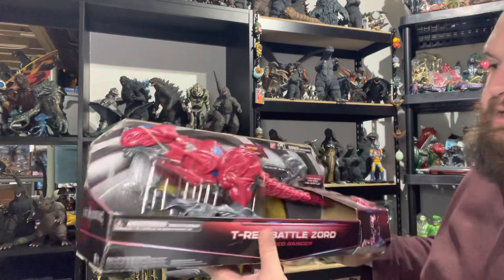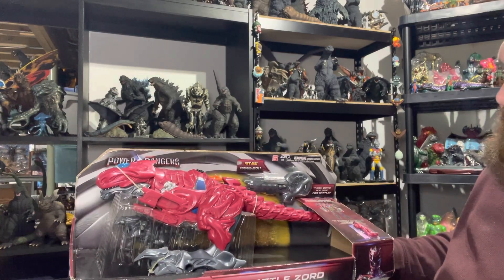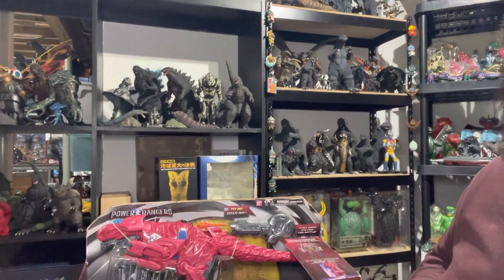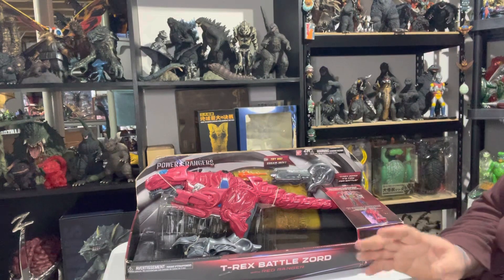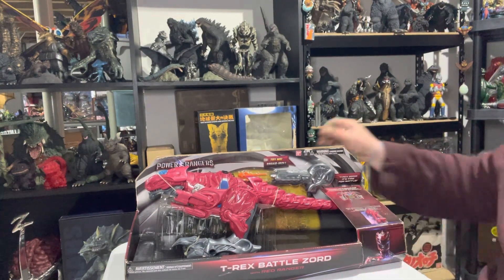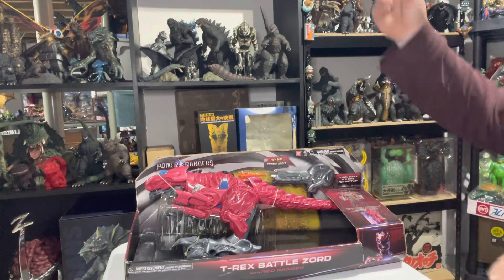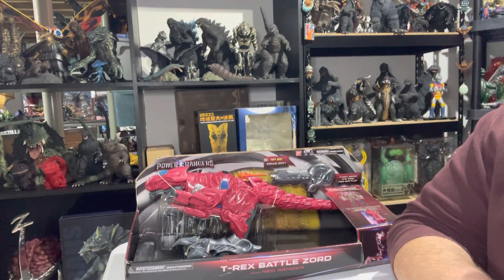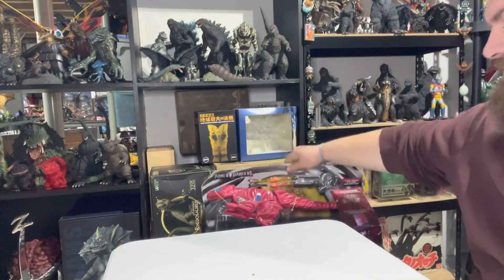Last but not least is the T-Rex Zord, again from the 2017 movie. Out of all of them from the 2017 movie, I think the T-Rex is my favorite — just as in the original, the T-Rex was my favorite Zord. And this one does look the best, in my opinion. So I was able to get the complete set, which was very, very cool.